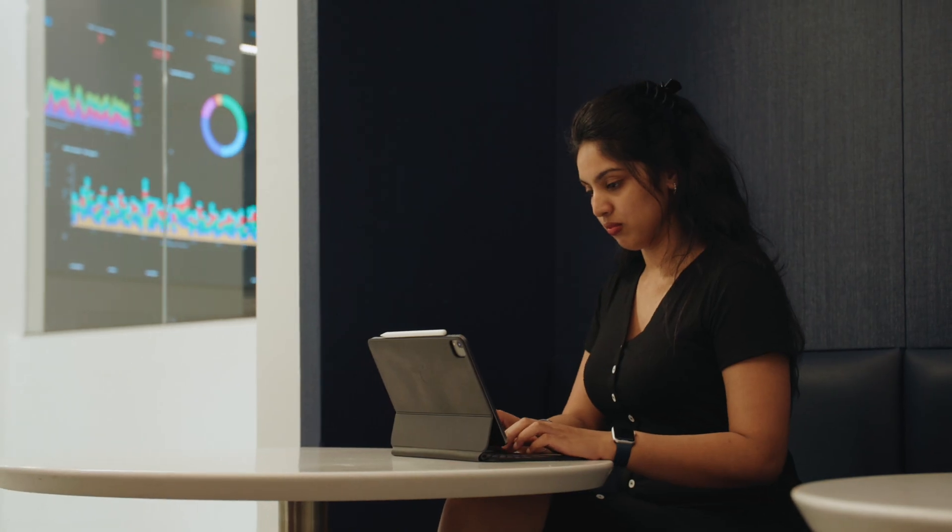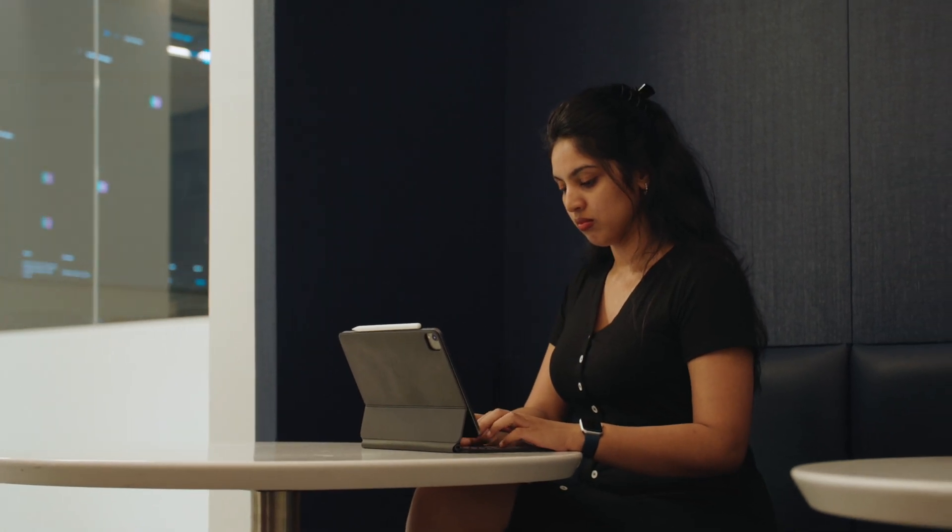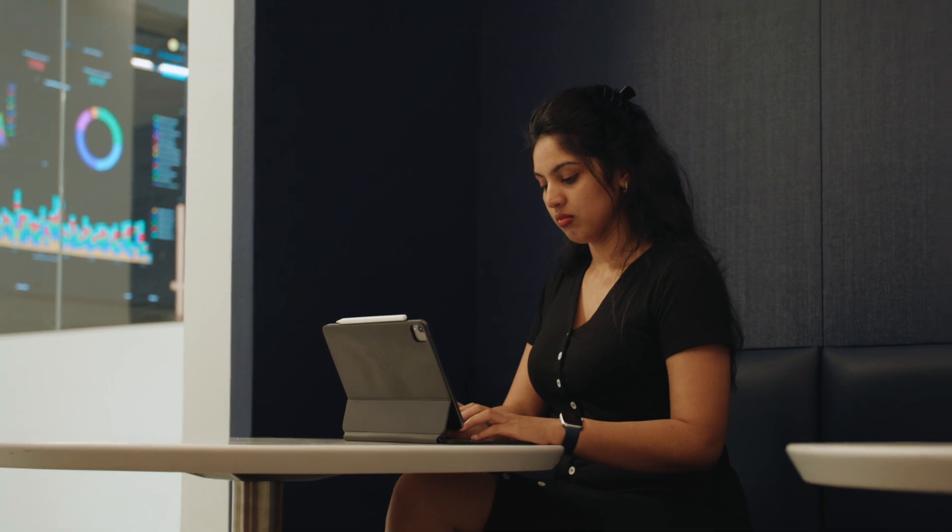The Tampa Bay area is becoming a technology hub, with more and more technology companies moving to the area looking for important technology skills. It's not only tech companies — other businesses and industries are also establishing themselves in the Tampa Bay area.